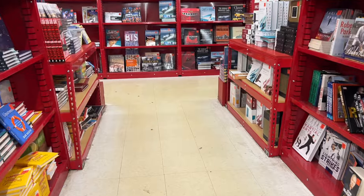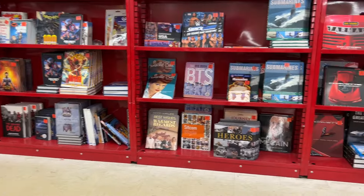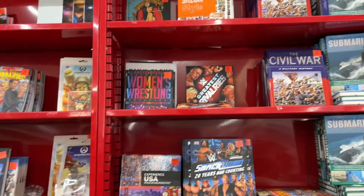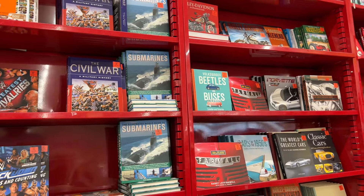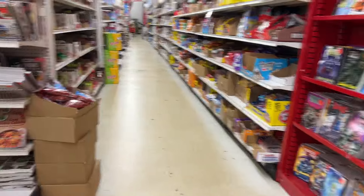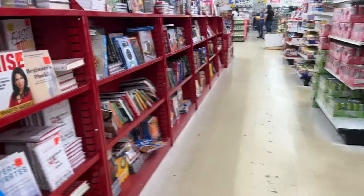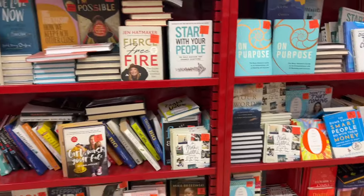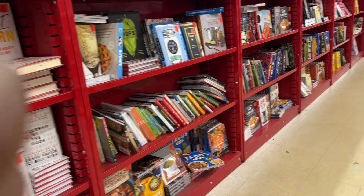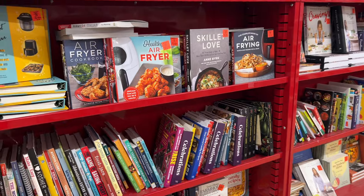This store also reminds me of when we used to have Dirt Cheap — it's sort of set up like that, because Dirt Cheap also had books and various different things. Although this store was very organized — I was shocked at how organized it was. I did end up finding a couple of books, especially some food-type books that I'll show y'all in a second. This definitely won't be the last time I go in here — I definitely have to bring my mama because I'm sure she would absolutely love Ollie's.